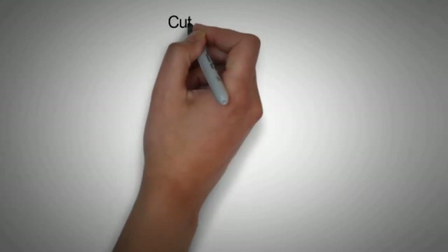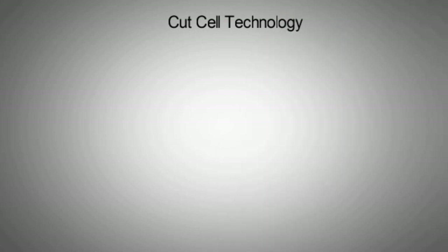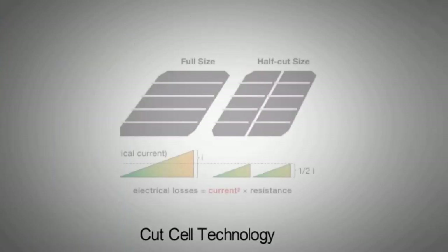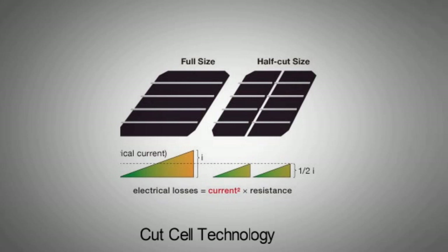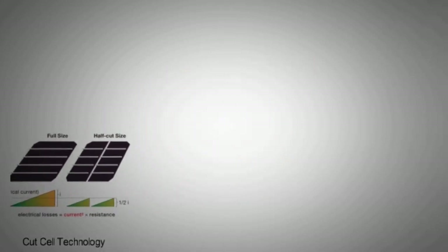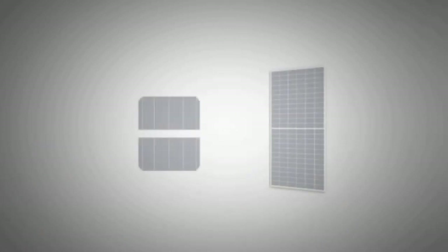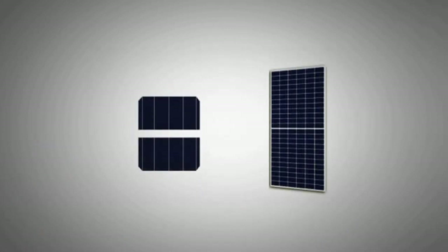Another technology that has surfaced over the last decade is cut cell technology. As the name suggests, this means that the PV cells are cut in half. This has multiple advantages such as the lowering of resistive currents, improvement of cell power, higher stress resistance, lower hotspot temperatures, and decreased opportunity for cell cracking. The manufacturer REC was a pioneer of this technology, but it has since caught on.